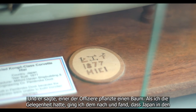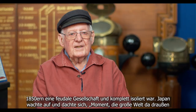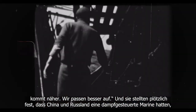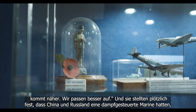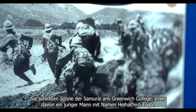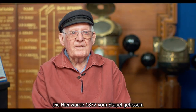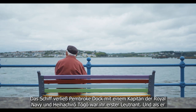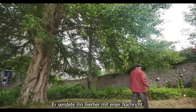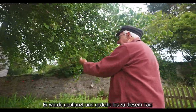He said one of the officers planted a tree. I followed it up and found that in the 1850s Japan was a feudal state, totally isolated. Japan woke up and said the big outside world is coming in — China and Russia had steam navies — so they sent sons of samurai to Greenwich College, one of whom was Hehechiro Togo. He was sent to Pembroke Dock; his ship was the Haiyei, launched in 1877. Togo was her first lieutenant. When they arrived in Japan, he found a ginkgo tree and sent it back with a message: please plant this tree in the garden of my lodgings in appreciation of the kindness you've shown me. It was planted. It thrives to this day.